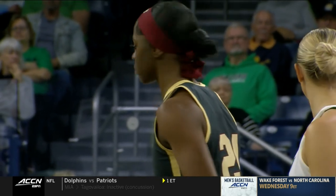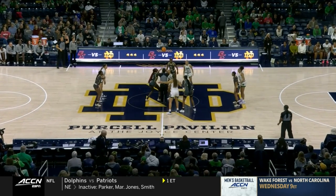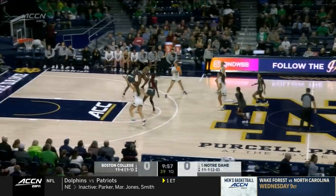She leads the league in steals. She can guard multiple players for Notre Dame, and they're going to need her to play big on both ends of the floor.